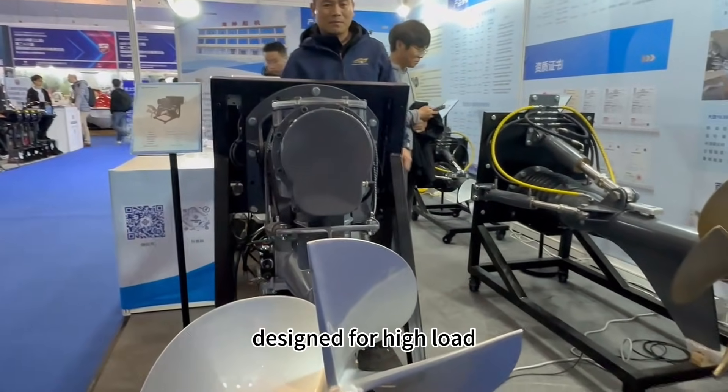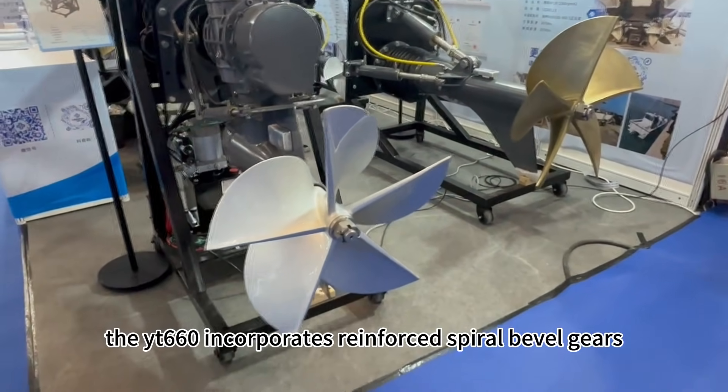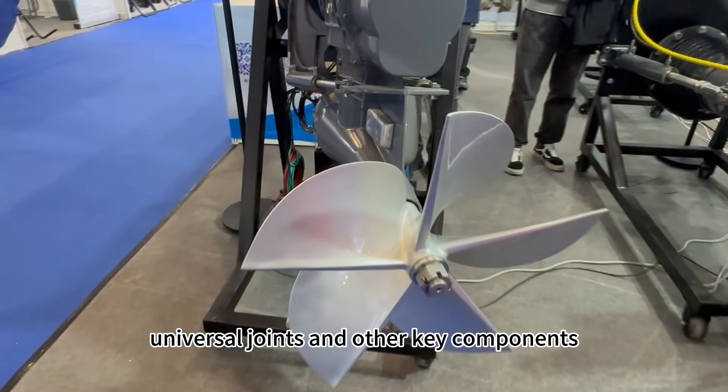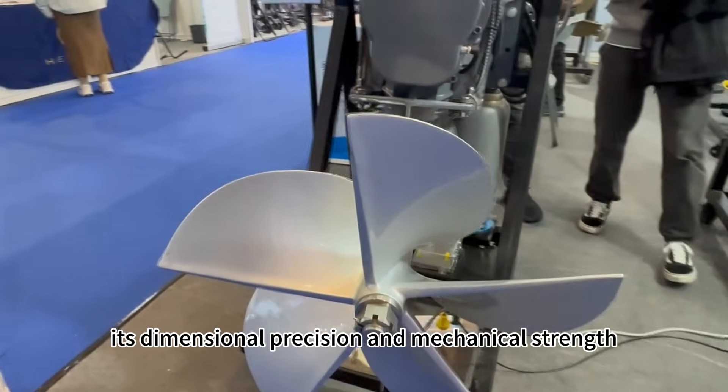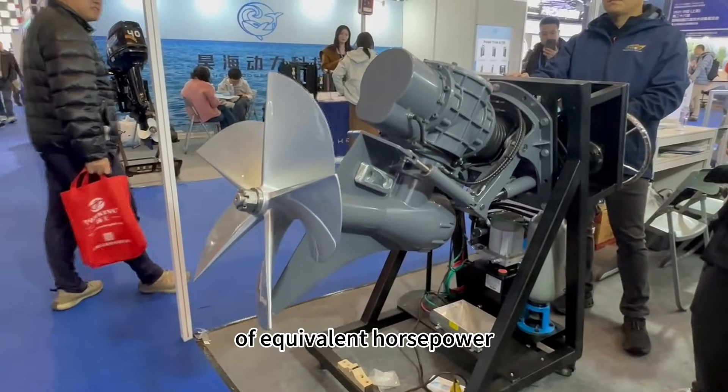Designed for high-load commercial high-speed applications, the YT-660 incorporates reinforced spiral bevel gears, universal joints, and other key components. Its dimensional precision and mechanical strength are more than double those of conventional stern drives of equivalent horsepower.